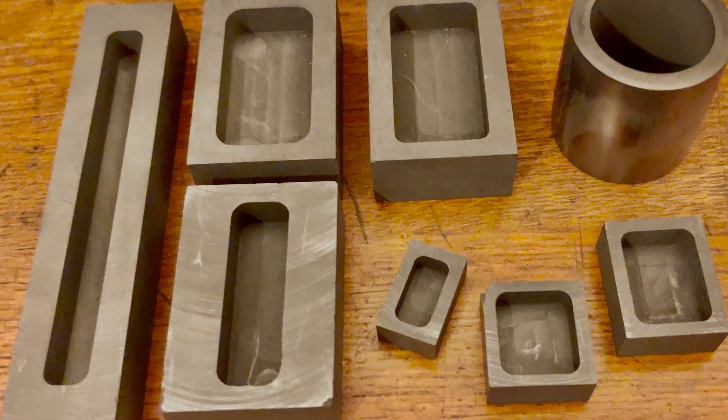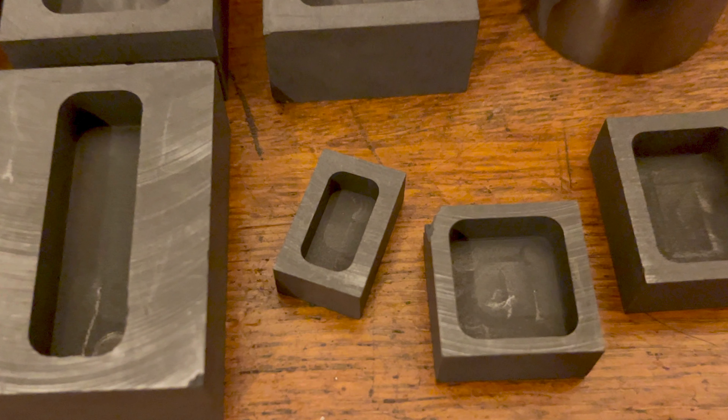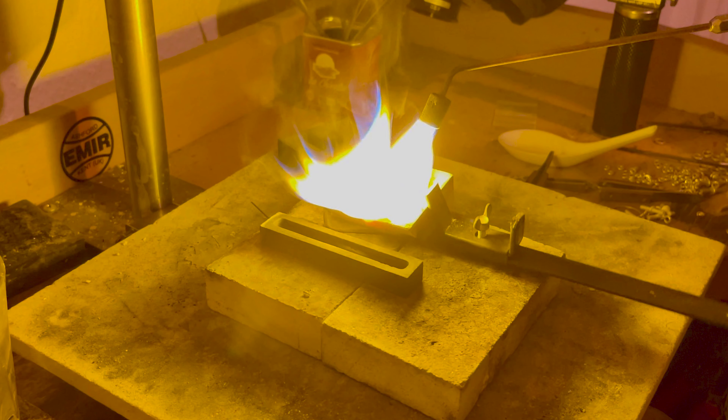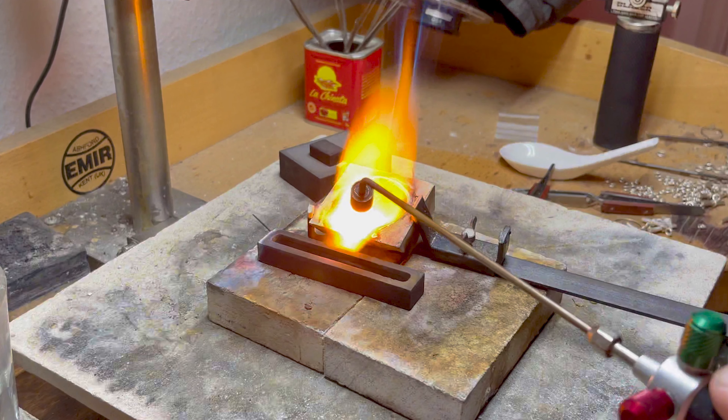We hypothesised that the root of these imperfections lay hidden within our melting process. This sparked the beginning of a series of rigorous experiments where we fine-tuned various elements in a relentless pursuit of achieving the perfect wire and sheet. Our investigative journey led us to explore the potential of graphite ingot moulds, opening doors to new possibilities. This was a pivotal moment where tradition met innovation, guiding us into a new era of jewellery making where quality and finesse were no longer compromised.